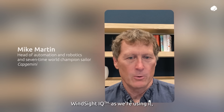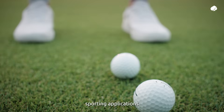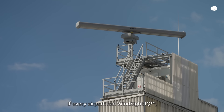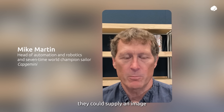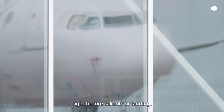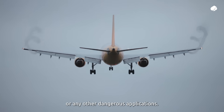With Windsight IQ, we're just scratching the surface. There are a bunch of different sporting applications it could be used for, and I also think there are a lot of applications in industry. For example, if every airport had Windsight IQ, they could supply an image to the air traffic controllers or the pilots right before takeoff or landing — if there are any wind gusts, wind shears, or any other dangerous conditions.